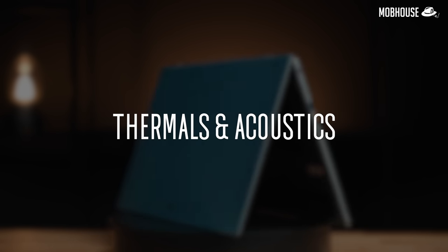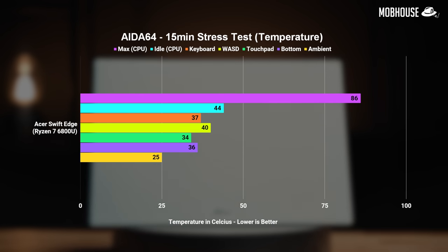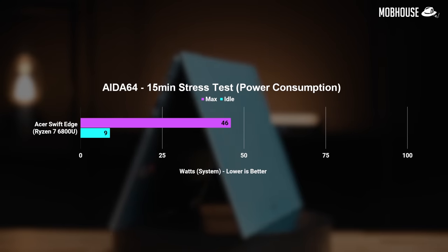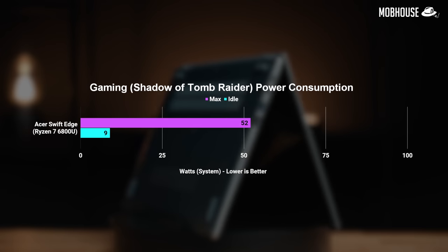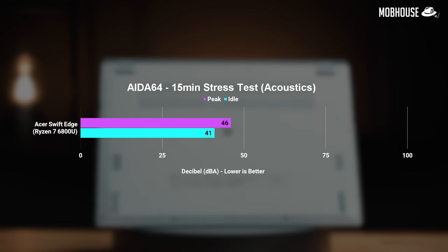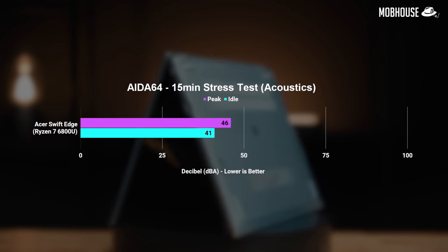Finally, we have the thermals and acoustics. The Acer Swift Edge can definitely handle the heat, only going slightly above 40 degrees Celsius around the WASD region during the AIDA64 stress test, meaning you'll only feel a slight warmth at your fingers. In terms of power consumption, it only maxed out at 46W while plugged in, which is pretty great. Gaming drew up to 52W due to the iGPU. In terms of acoustics, this laptop is very quiet — even at max load it never goes beyond 46dB.